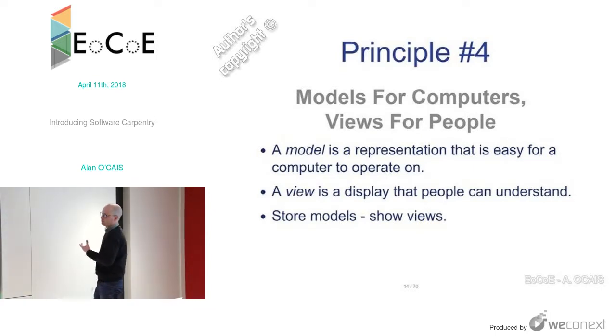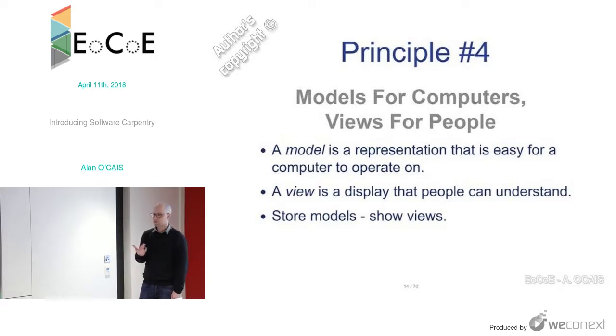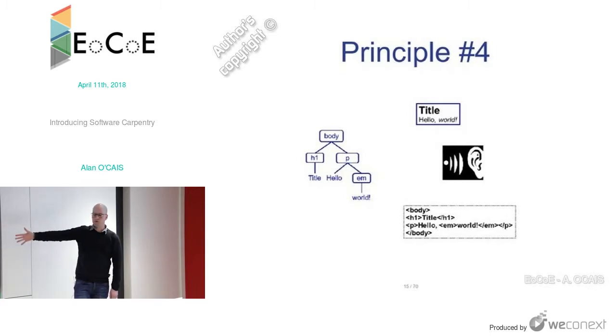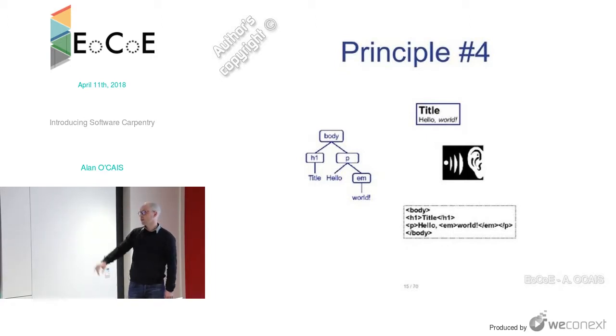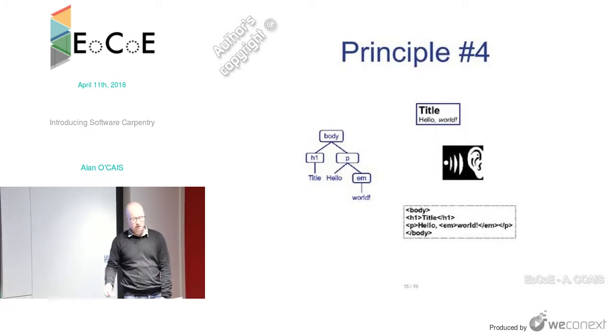The fourth principle: models are for computers, but views are for people. A model is a representation easy for the computer to operate on; a view is a display people can understand. You store models but show views. With HTML, the model is a tree — body, headers, paragraphs — stored like a tree and written as markup, but the view you get is a web page. When you read it, there's an interpretation where emphasis actually means something.